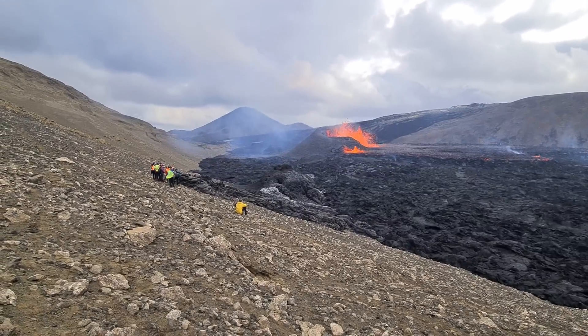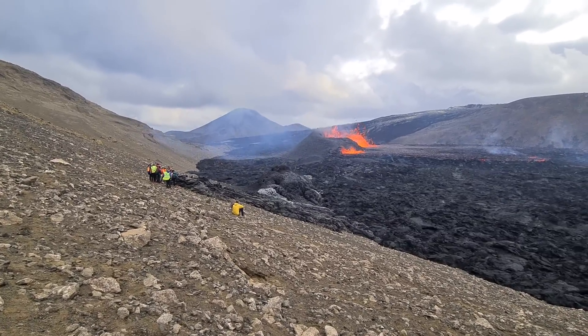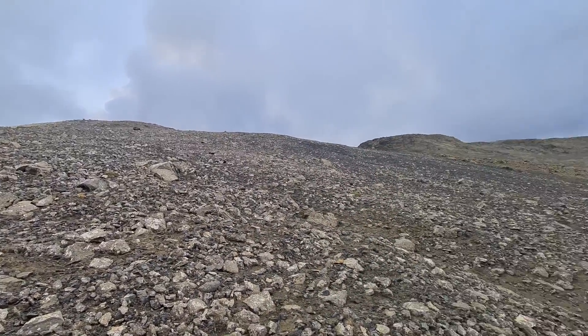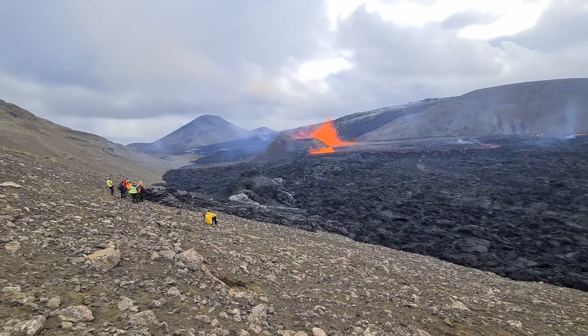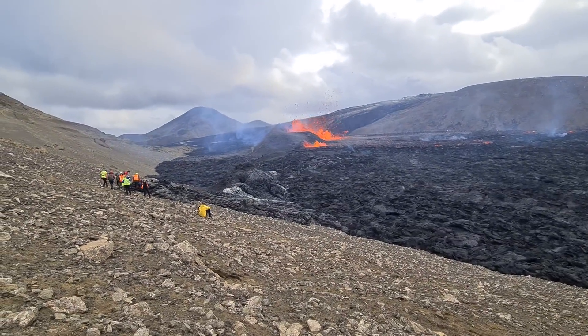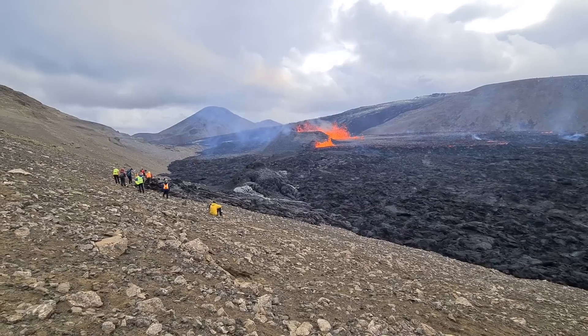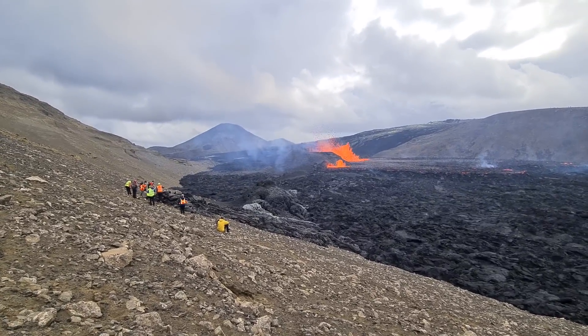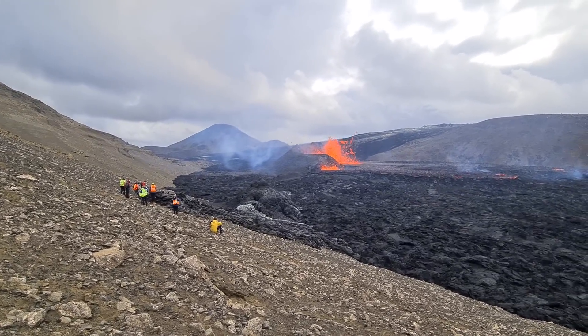Anyway, this is how the situation looks today — would be nice to climb this mountain; we will do that one day. So much noise from this volcano. Anyway, I wish you all the best. God bless you.